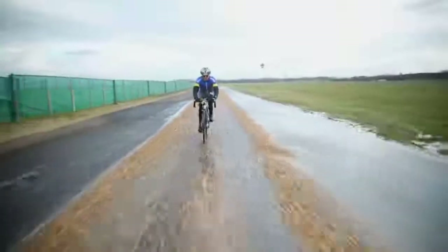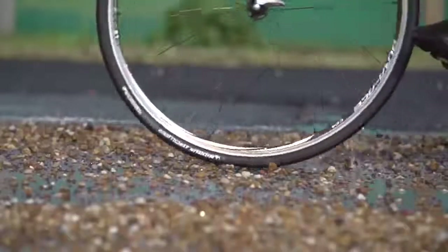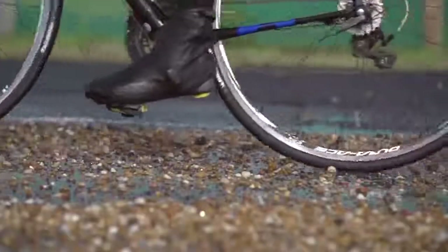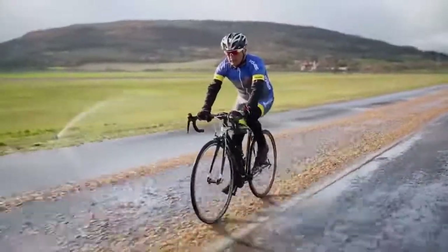I'd like to talk to you about robustness and in particular about puncture resistance, an aspect that we have partially worked on for the new Michelin Power Range. What you should know is that two out of three cases puncture occurs on the tread.